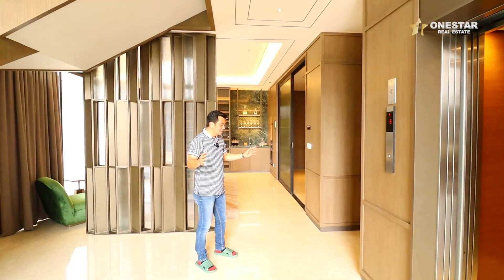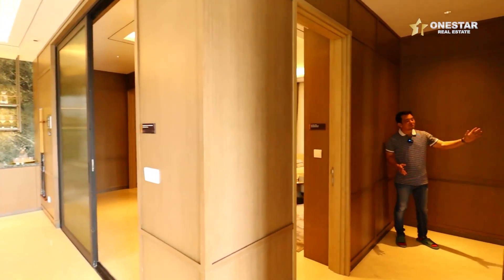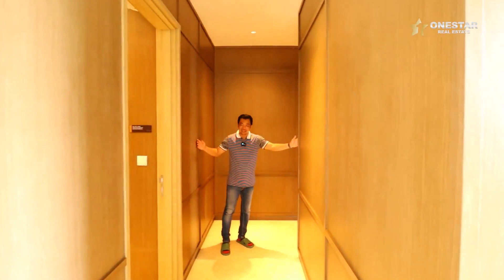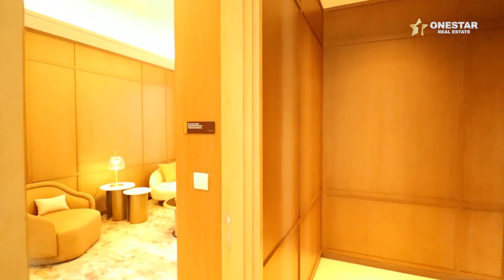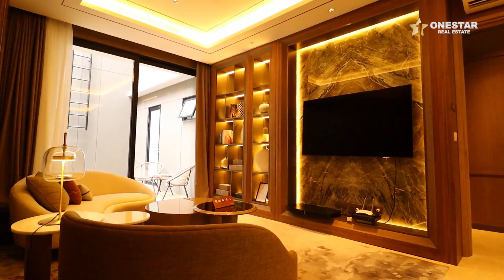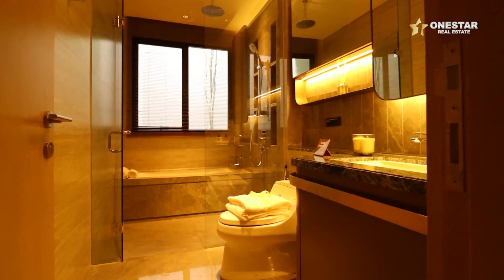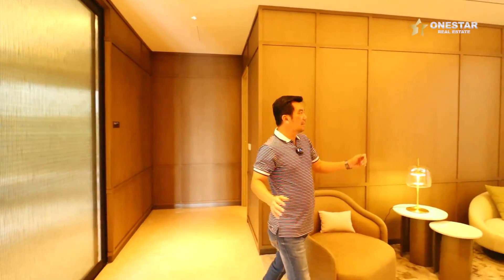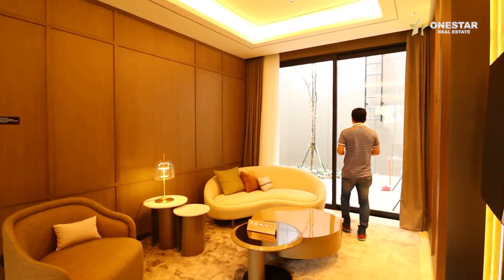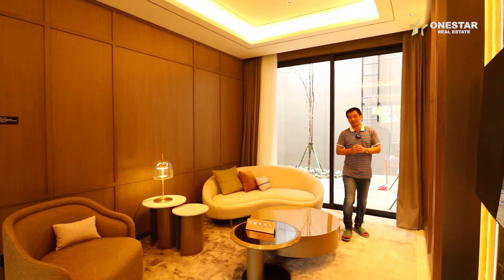Di sebelah kiri ada lorong. Lorong ini menuju ke garasi. Interiornya dilapis dengan kayu, mewah banget. Di sini ada satu ruangan — ini adalah kamar tidur sebenarnya, tapi didesain jadi seperti ruang keluarga. Sudah dilengkapi dengan kamar mandi, ada shower juga, ada bathtub-nya. Kalau Sobat One Star tahu rumah Linden, juga sama — kamar tidur di bawah itu di sebelahnya ada taman. Ini juga sama.